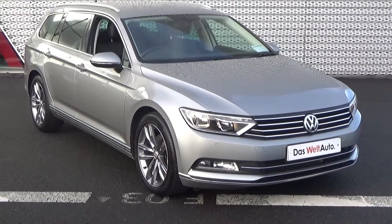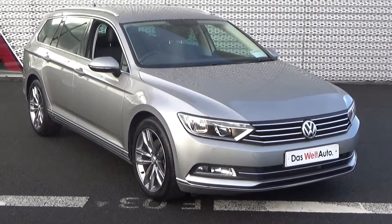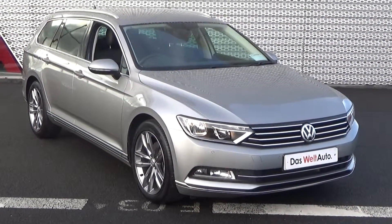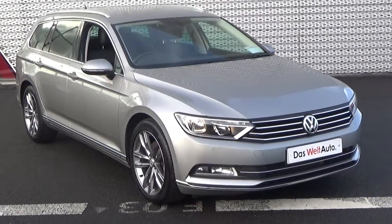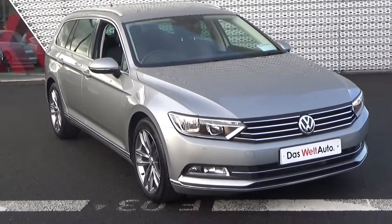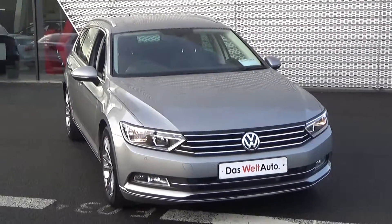Hello and welcome to the Conleys Volkswagen online video channel. Thank you for taking the time to view this stunning 2016 Volkswagen Passat Estate — 2 litre TDI, 150 brake horsepower. This is the GT model coming with Blue Motion technology, finished in an exquisite silver metallic.